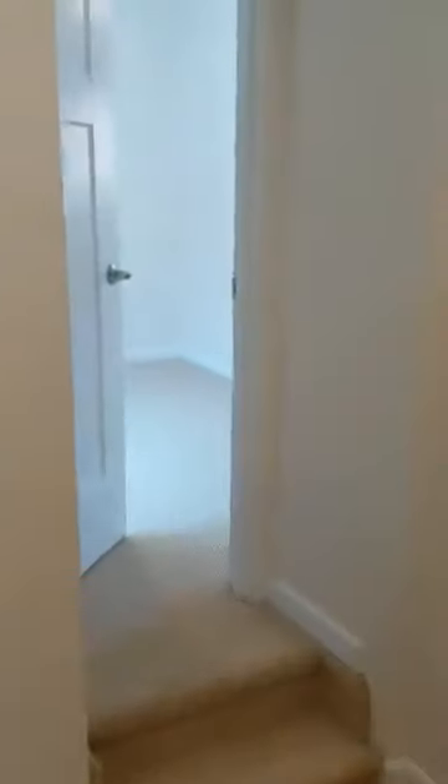We'll move over here to the other two bedrooms — there are two tiny stairs. There's one room, and it just goes right into the next bedroom.